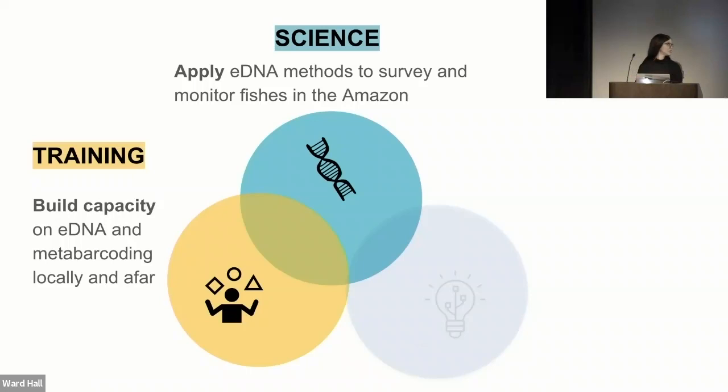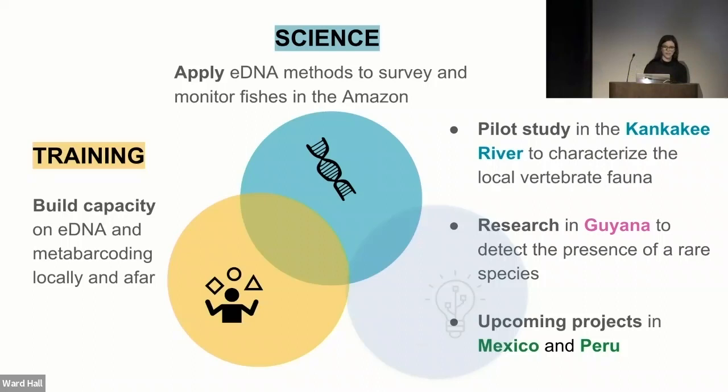Today I'll talk about recent findings from our pilot study in the Kankakee River in Illinois, where we tested our eDNA methods to characterize local vertebrate fauna. I'll also discuss our recent study in Guyana detecting a rare species, and upcoming projects in Peru and Mexico. Our aim in the Kankakee was to test the feasibility of eDNA sequencing in reconstructing community composition in aquatic habitats. The Kankakee has six endangered and nine threatened fish species, allowing us to test how accurately eDNA detects species at potentially very low abundance.